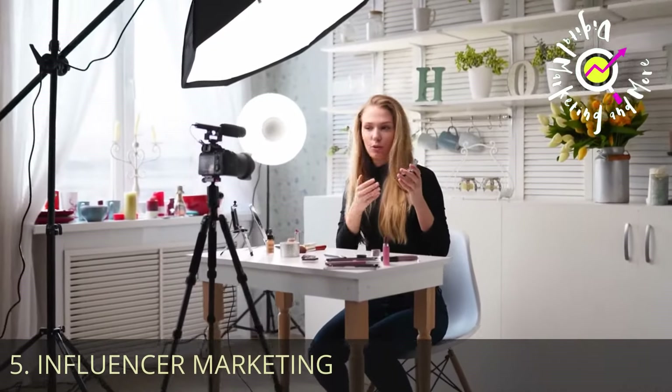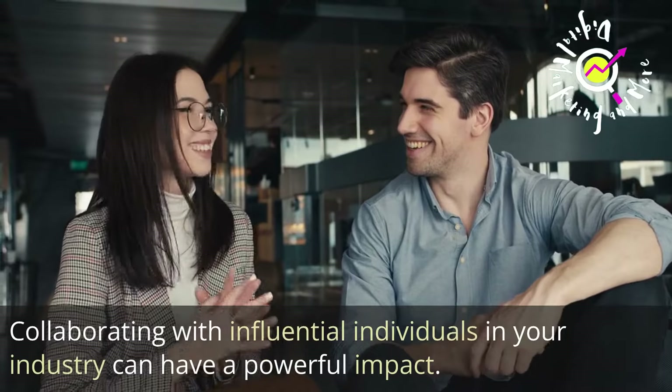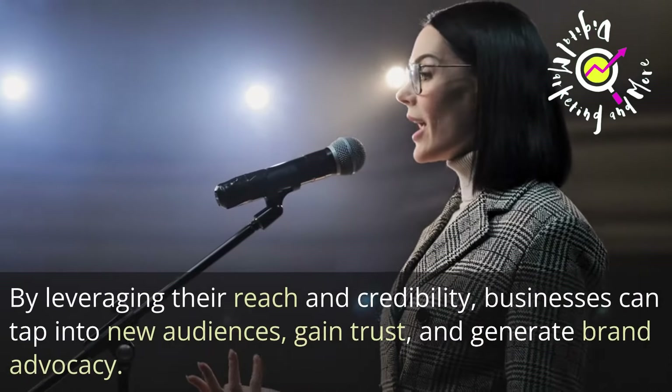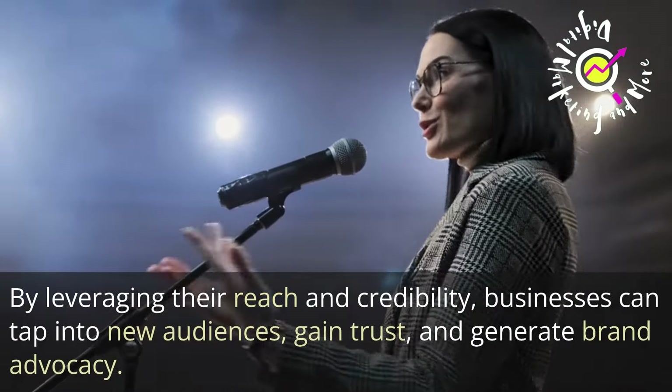Number 5: Influencer Marketing. Collaborating with influential individuals in your industry can have a powerful impact. By leveraging their reach and credibility, businesses can tap into new audiences, gain trust, and generate brand advocacy.